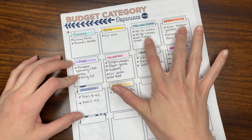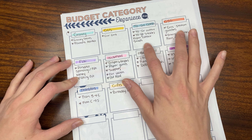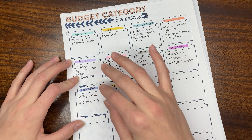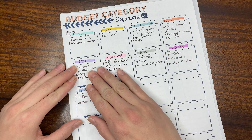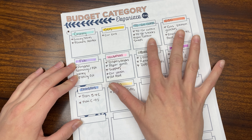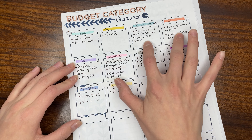I like to track these individually because they do tend to be a higher expense out of our budget, as opposed to just including them in our fun money. I like to track them individually because we're working on lowering these two categories.